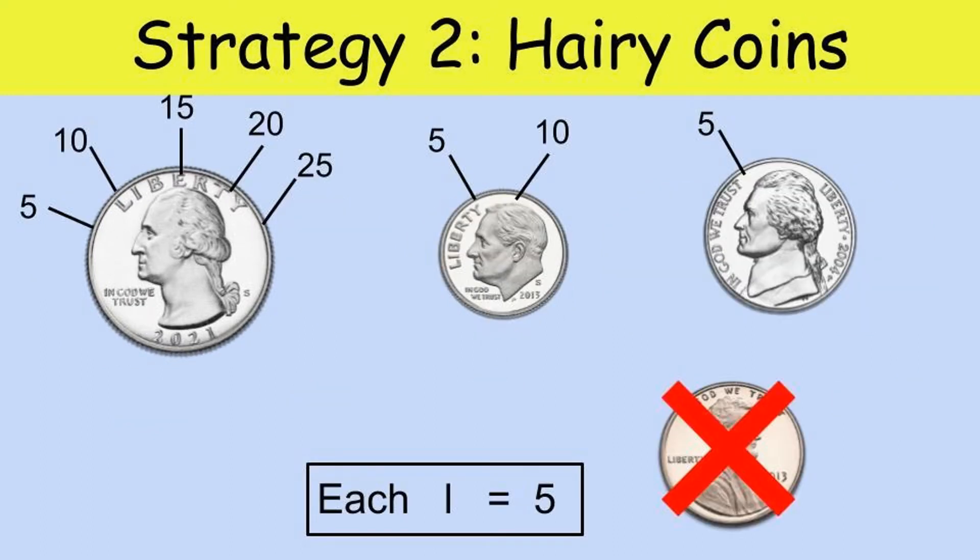If our first math strategy didn't help you, try strategy number two: the hairy coin strategy. I call it hairy coins because a circle can represent your face and on top of your head you have hair. Each line or hair is worth five. So how many lines do we see on the quarter? That's right, there are five lines. Let's count them by five together: 5, 10, 15, 20, 25. That's how much a quarter is.